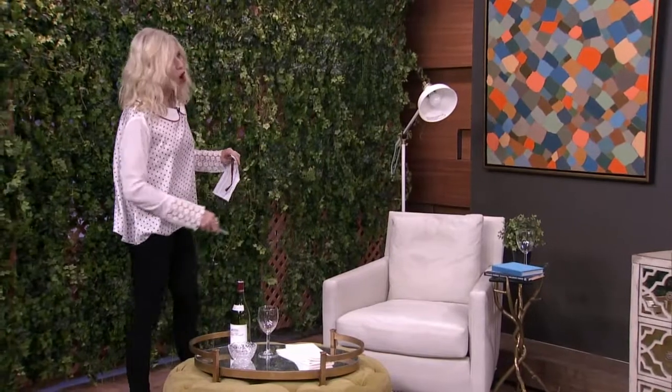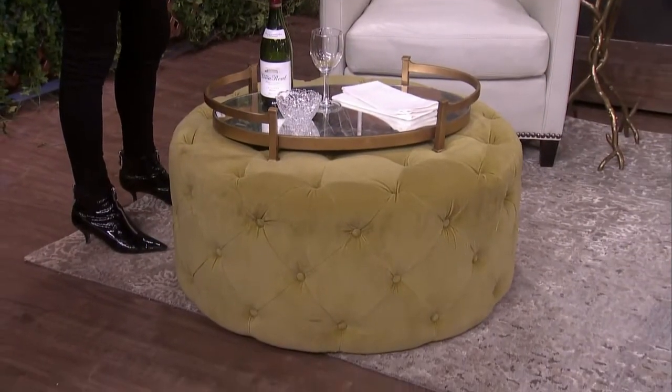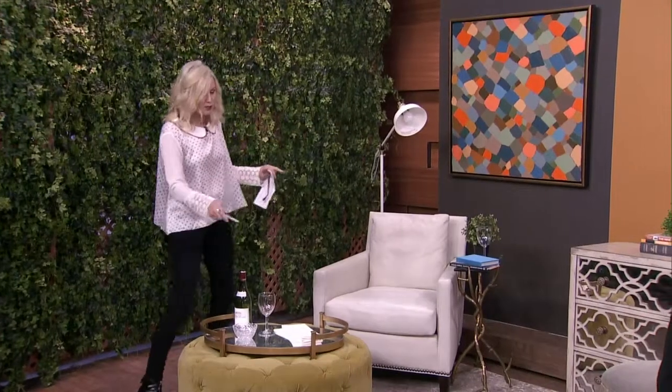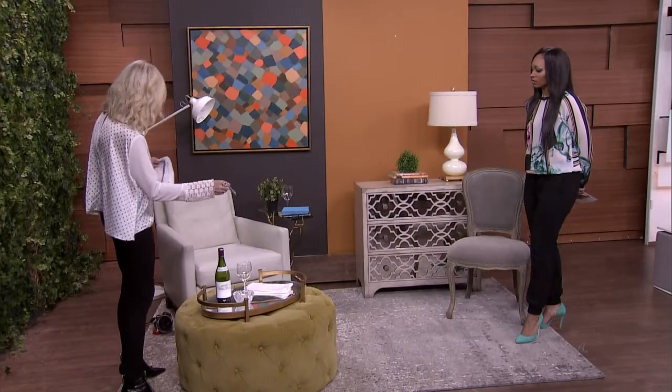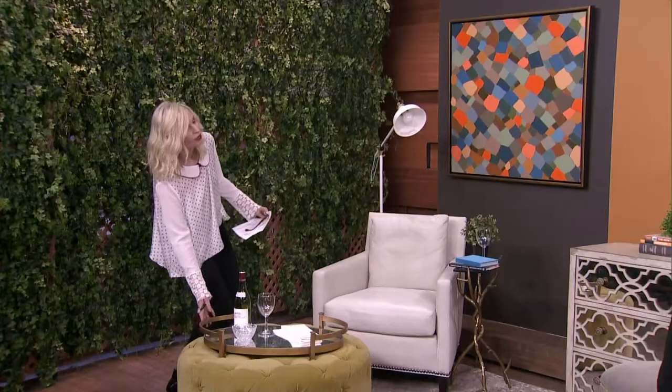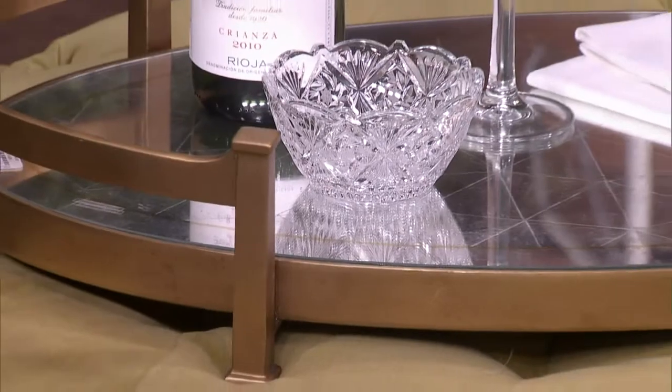I've added an ottoman, and the ottoman is the pop of color. So I've kept the wall neutral. Even though I thought Dash of Curry would be fantastic with the art, it looks better when you have the dash of color in a pillow, a beautiful throw, or in this case, this really great tufted ottoman. The warmth of the tray and the gold color really pulls off from the frame of the picture itself.